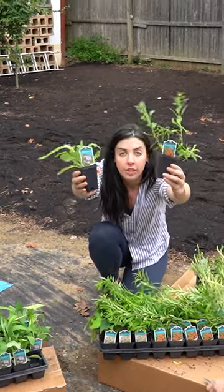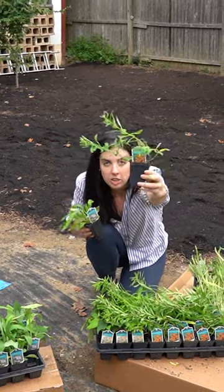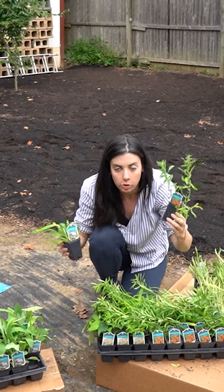You want to save monarch butterflies? Garden for Wildlife sent Asclepias tuberosa — that's butterfly milkweed — native to a very large portion of the United States.